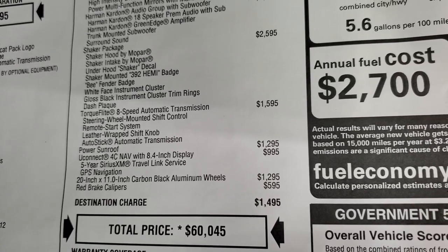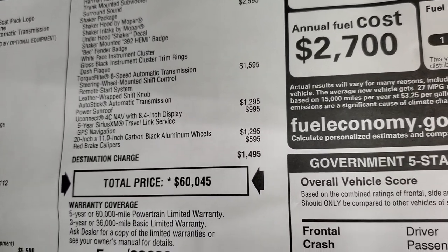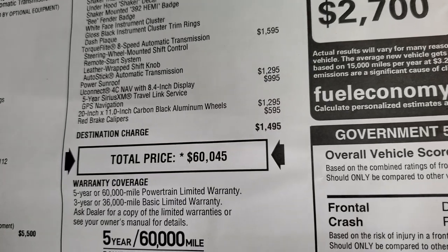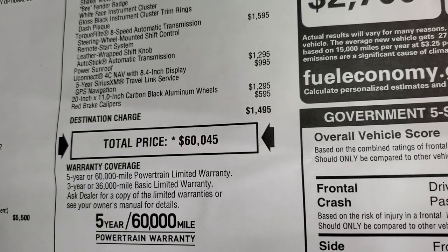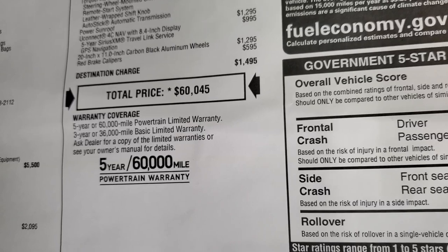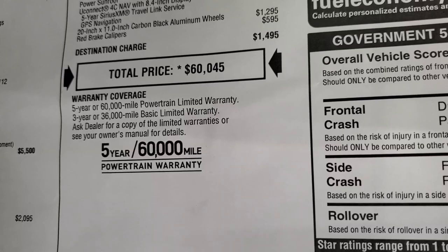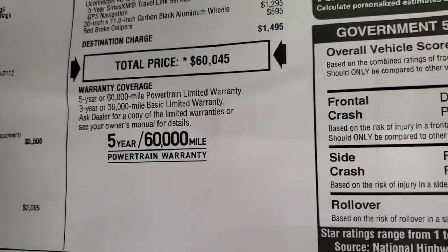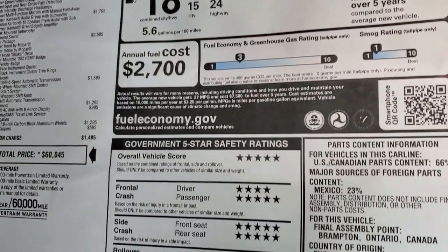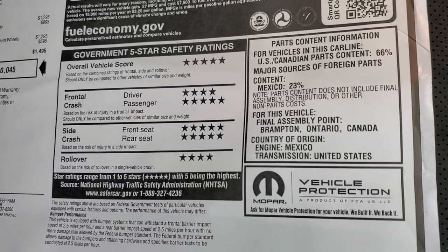The TorqueFlite 8-speed automatic transmission is $1,595, and the power sunroof is $1,295. Uconnect 4C with navigation is $995, and those special rims are a $1,295 option. The red brake calipers are $595. Total MSRP is $60,045. It comes with a 3-year/36,000-mile bumper-to-bumper and 5-year/60,000-mile powertrain warranty. Challengers are very safe vehicles — 4 and 5 stars across the board.